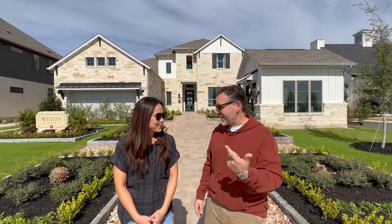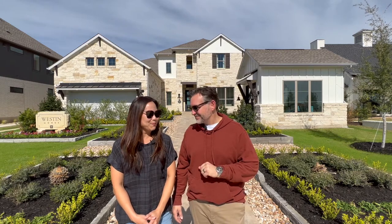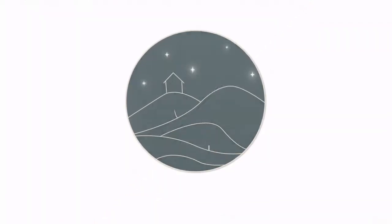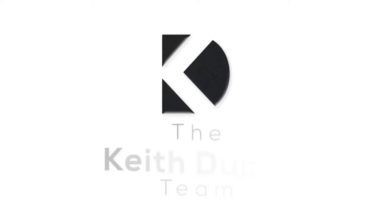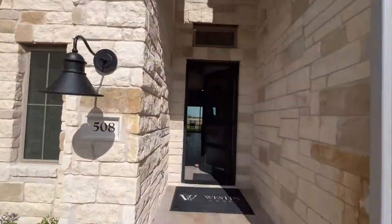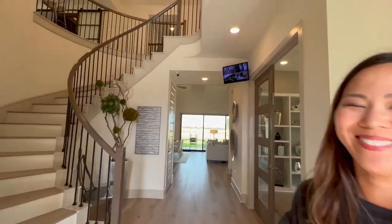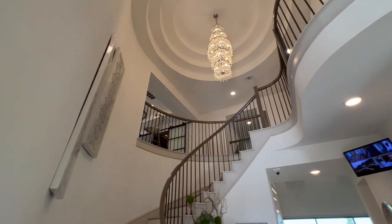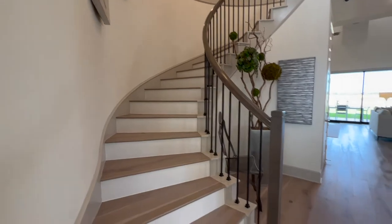There are some really cool features you'll want to see: the rotunda, the staircase, and a cool little bar area. Let's get into it! Welcome home — that staircase, when you walk in, is just beautiful and grand.